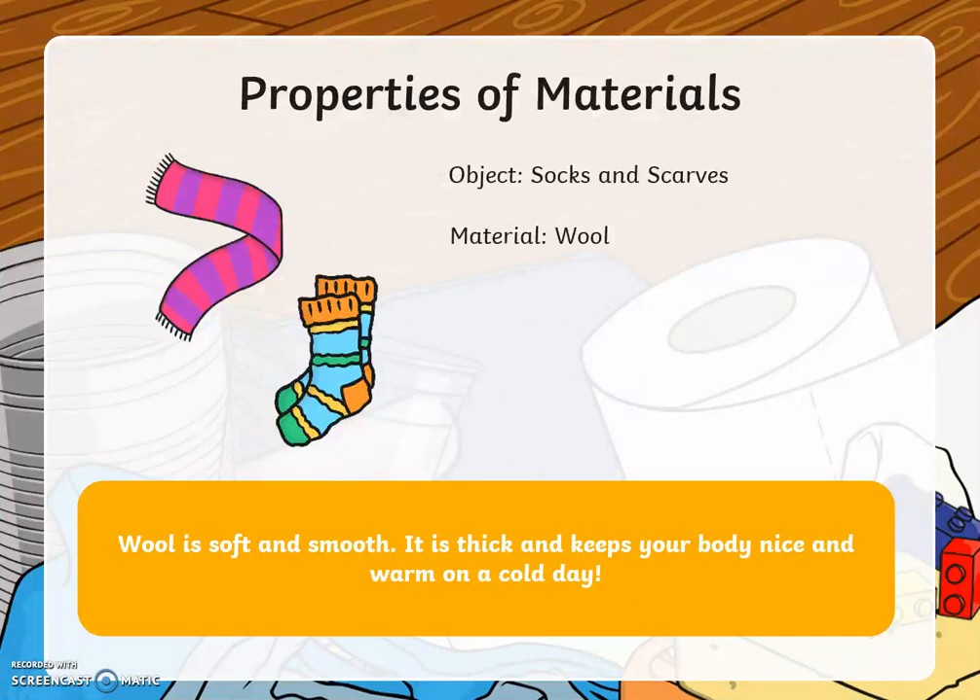One of the first objects we have is a pair of socks and a scarf. They are made from the material wool. Wool is soft and smooth. It is thick and keeps your body nice and warm on a cold day.